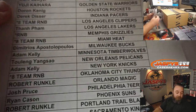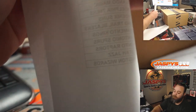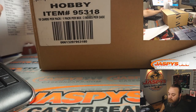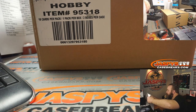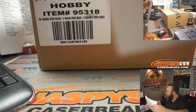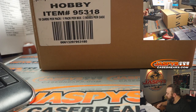Now it's just time to see what we've got in here. I'm going to put Grizzlies here.